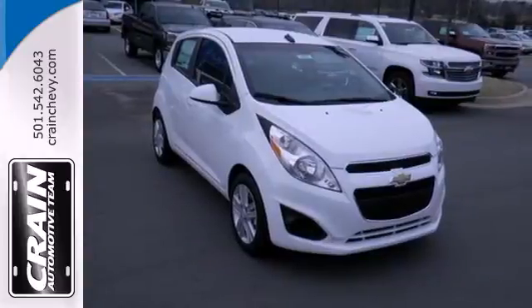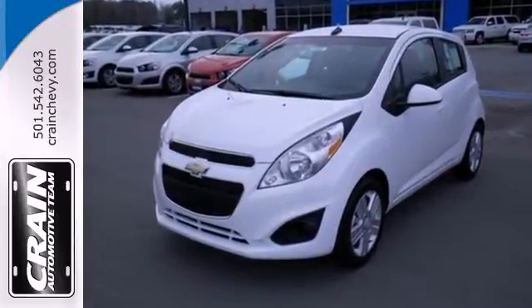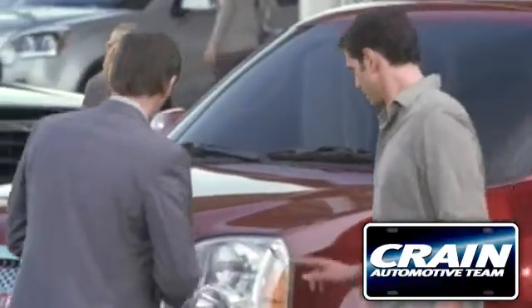This car is all about practicality, efficiency, and style. See it for yourself today. Visit us anytime at craneteam.com.